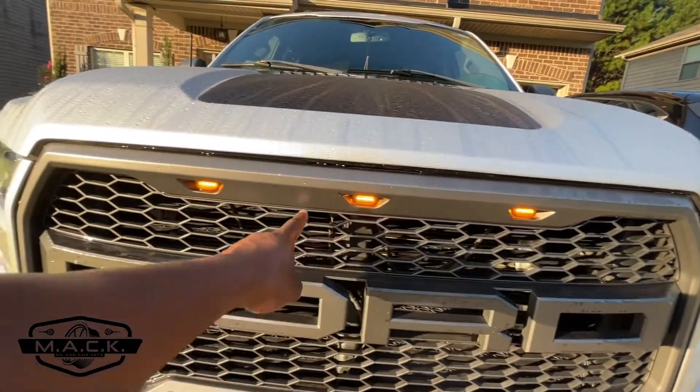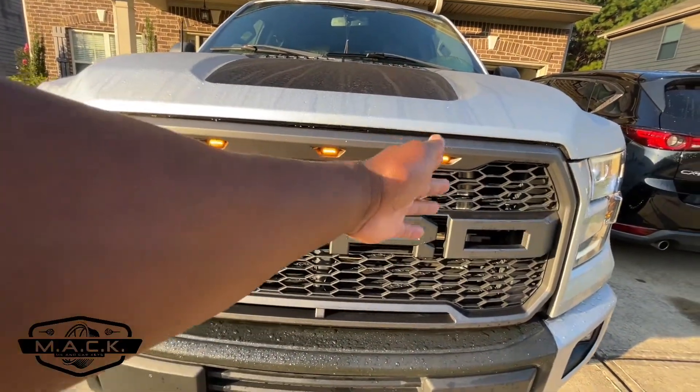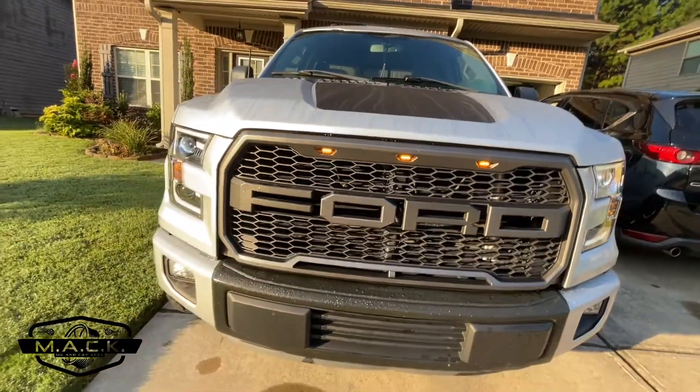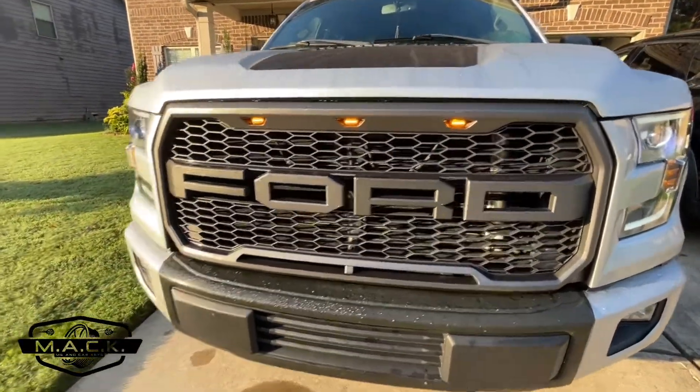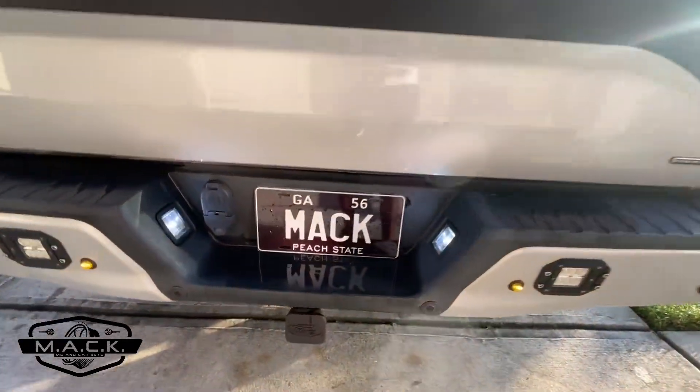Moving along to the front grill — you also have LEDs here as marker lights. These came with the grill; I did not change them, this is how they came. I got this grill off eBay — you can find them pretty much anywhere.